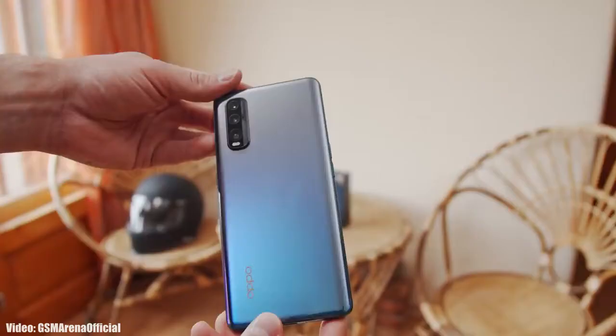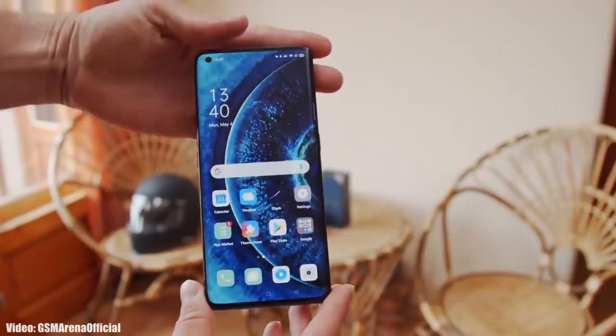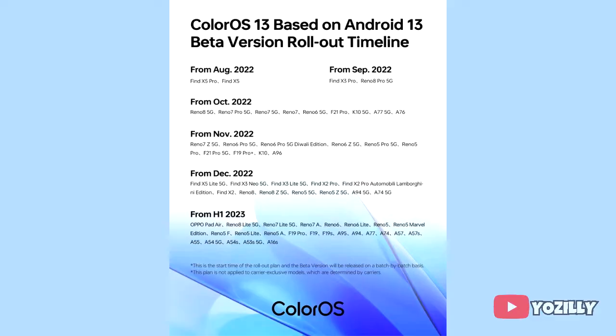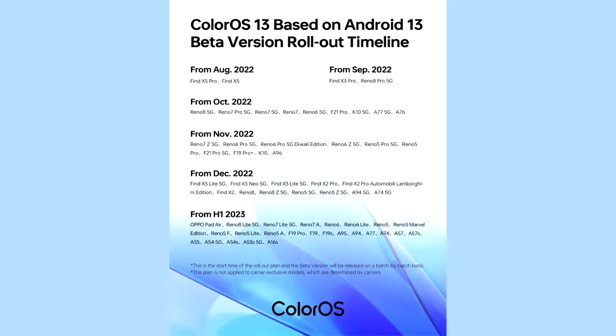Google released Android 13 in August, and a few days after, Oppo released its new version of ColorOS which is ColorOS 13. Oppo has also released the complete roadmap of Oppo smartphones that will get the Android 13 ColorOS 13 update. If you have the Oppo Find X5 Lite 5G, Find X3 Neo 5G, Find X3 Lite 5G, Find X2 Pro, Find X2 Pro Automobili Edition, Find X2, Reno 8, Reno 8Z 5G, Reno 5 5G, Reno 5Z 5G, A94 5G, or A74 5G, you will definitely get the official Android 13 update.